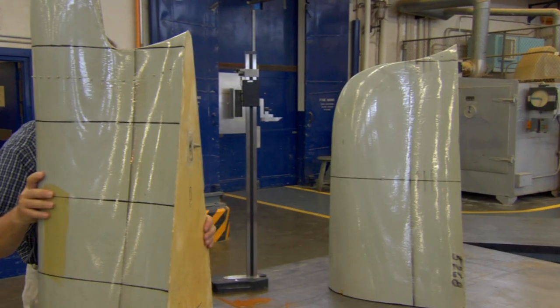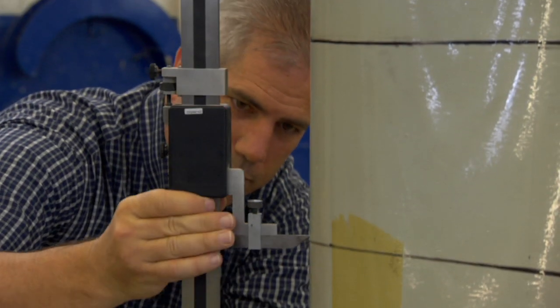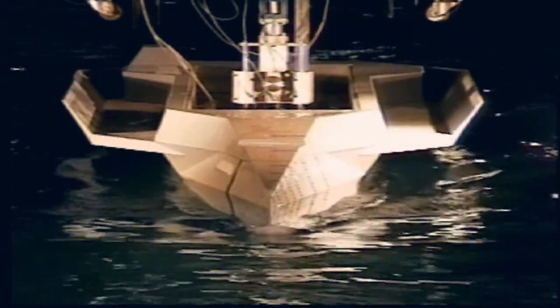The engineers keep changing the models to improve their performance. Sometimes you may want to change the shape to try to increase fuel economy, save fuel, save money. The goal is to know how much power the ship will need and how it will perform in different maneuvers when it's in the fleet.